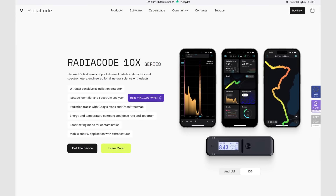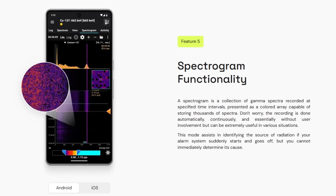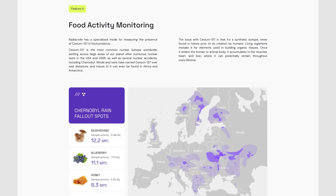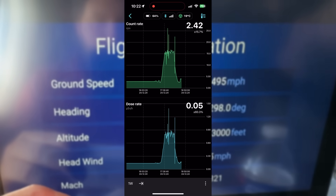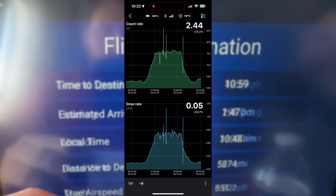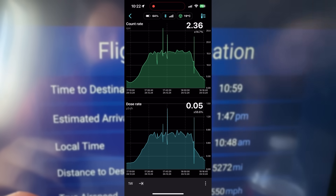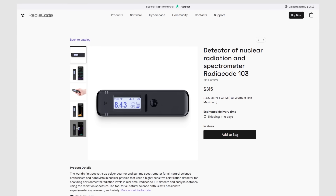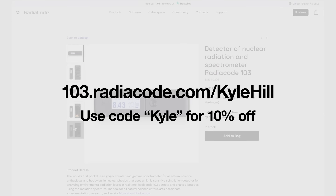RadioCode makes pocket-sized radiation detectors and spectrometers, engineered specifically for science enthusiasts. Each RadioCode has an isotope identifier, spectrum analyzer, can overlay radiation rates on Google Maps, provides energy and temperature compensated dose rates and spectrums, has a food contamination testing mode, and has a mobile and PC app with features like spectrograms, search, and events lists. One of my new favorite things is tracking how radiation increases with elevation — I bring my RadioCode on every flight to watch background radiation increase by tens to hundreds of times. Go to the link in the description, use my code KYLE to get 10% off and support our work here.